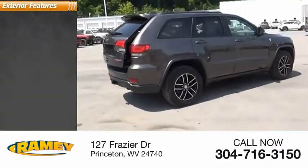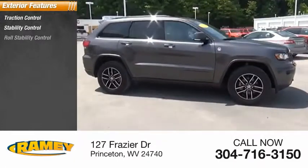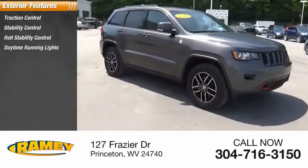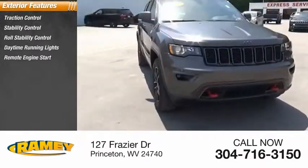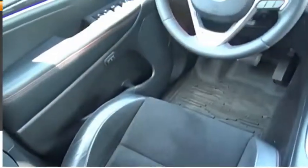Here are some of this vehicle's great options: traction control, stability control, roll stability control, daytime running lights, remote engine start, fog lights, air suspension, ambient lighting, power brakes, and braking assist.